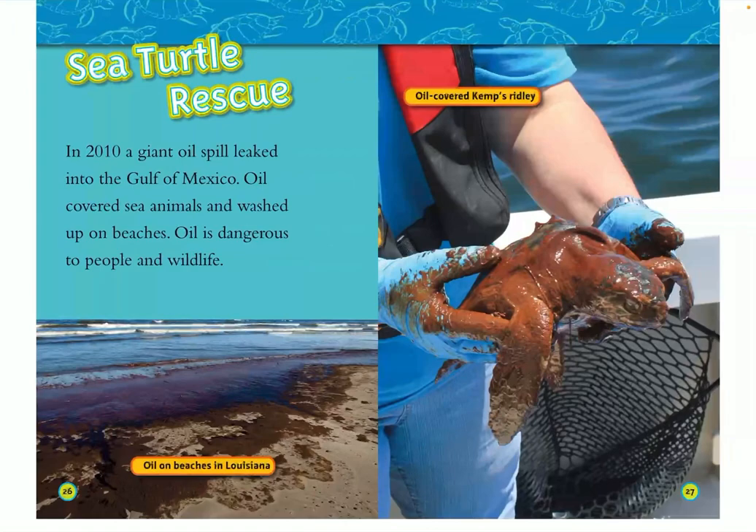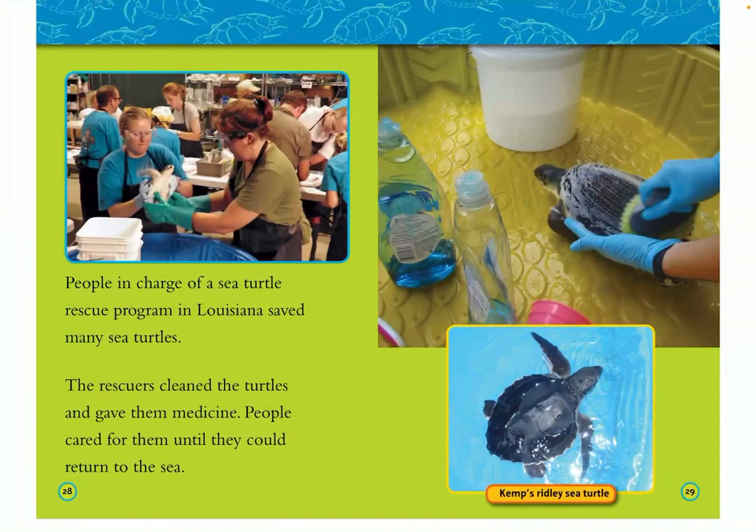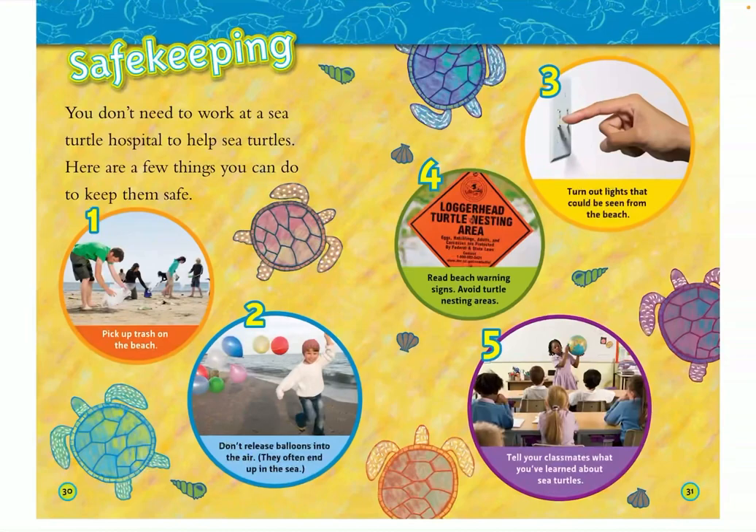Sea turtle rescue. In 2010, a giant oil spill leaked into the Gulf of Mexico. Oil covered sea animals and washed up on beaches — oil is very dangerous to people and wildlife. People in charge of a sea turtle rescue program in Louisiana saved many sea turtles; the rescuers cleaned the turtles and gave them medicine, caring for them until they could return to the sea.